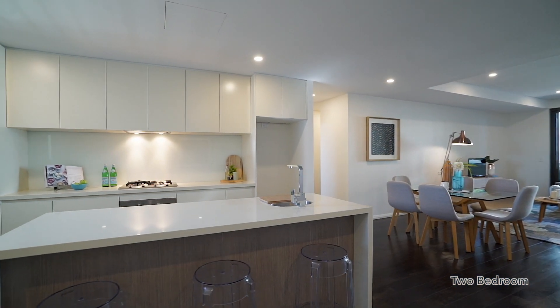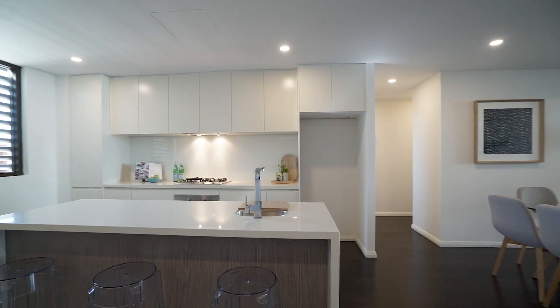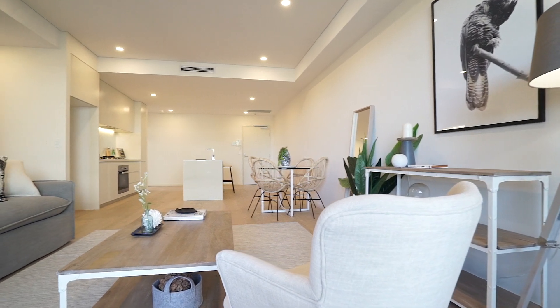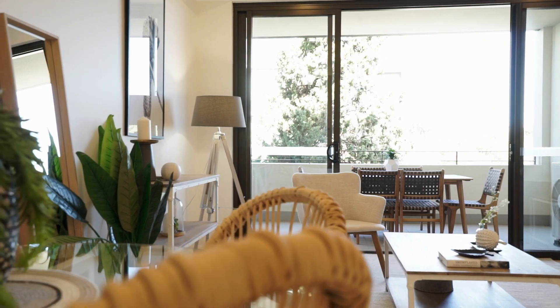Delivering a superb fusion of functional layouts and contemporary design with quality finishes throughout. The generous sized open plan living area leads out to a substantial full-width terrace which offers an exceptional entertaining or relaxation space.